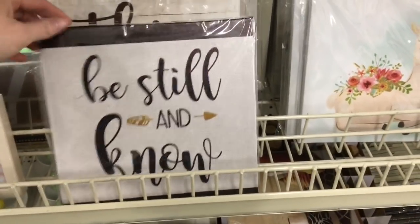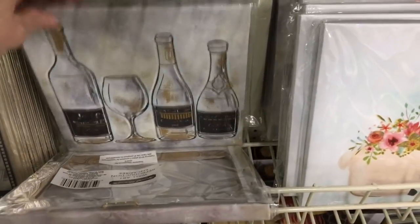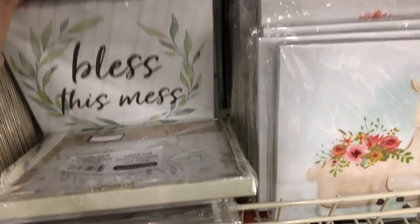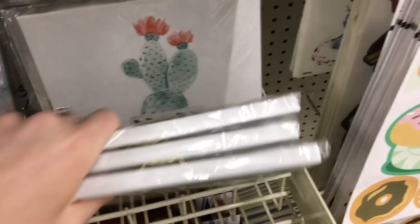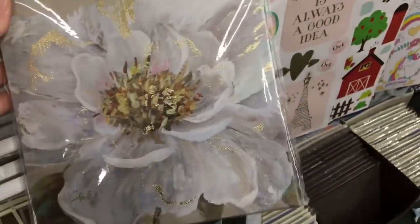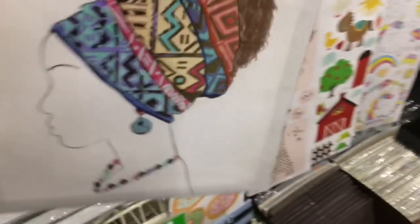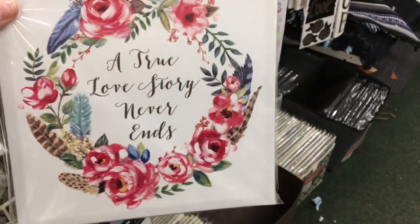I wanted to go look and see if they had any canvases that I haven't seen, and this Dollar Tree had a lot. The Dollar Trees in my areas never have any good canvas art, but I found some really cute stuff. I love that succulent one; this one that says 'Bless This Mess' — absolutely farmhouse, totally love it. And I think these llamas are so adorable. I'll just go ahead and show you all of the ones that they had here. I think this one is cute — 'A True Love Story Never Ends.'